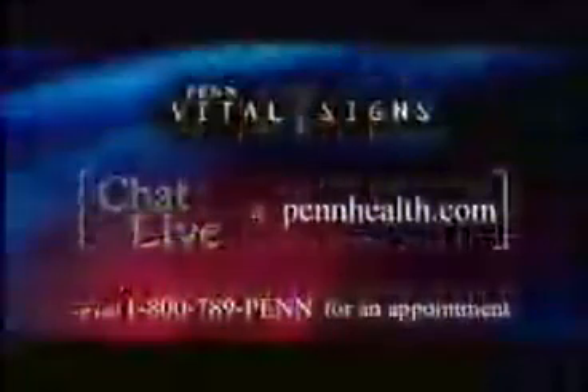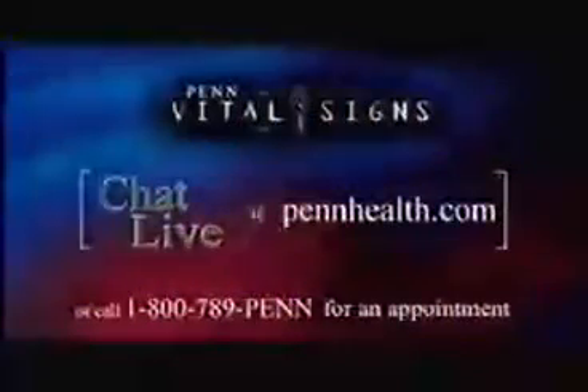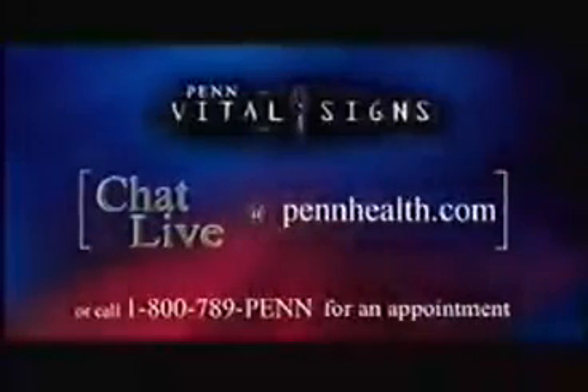When we return, we'll see if this procedure can offer Nikki the life she has been desperately praying for. We invite you to log on to PennHealth.com to chat with doctors from this episode. You can even schedule an appointment right now at 1-800-789-7000.